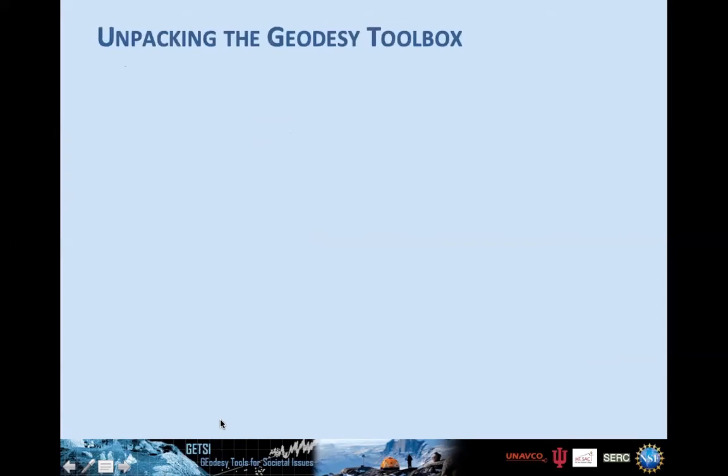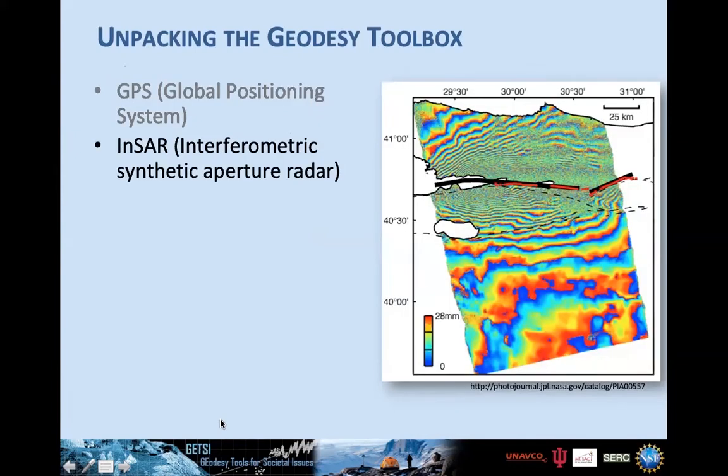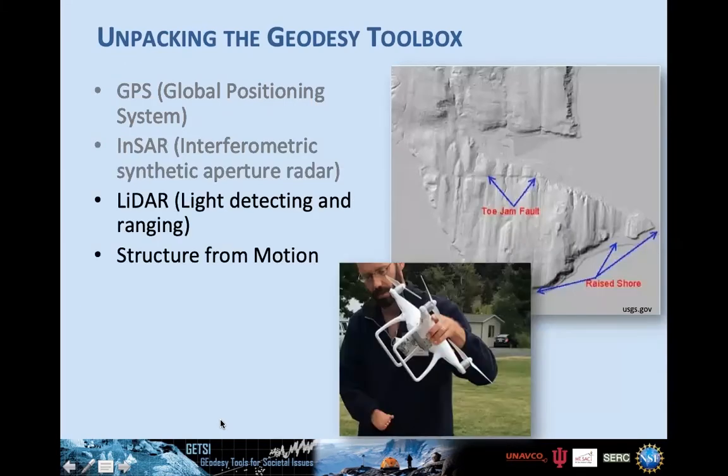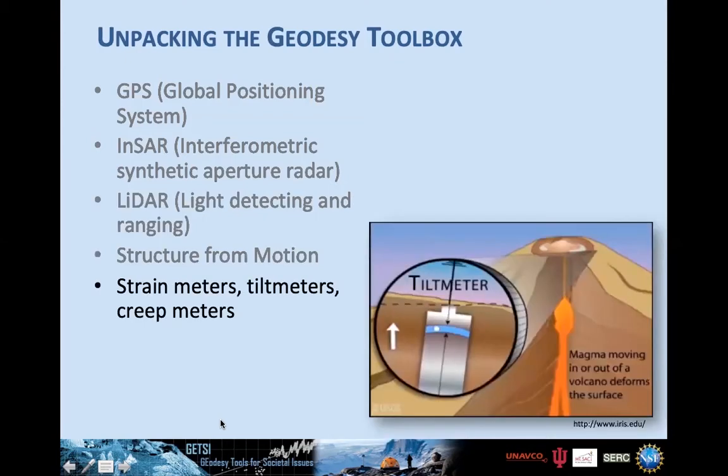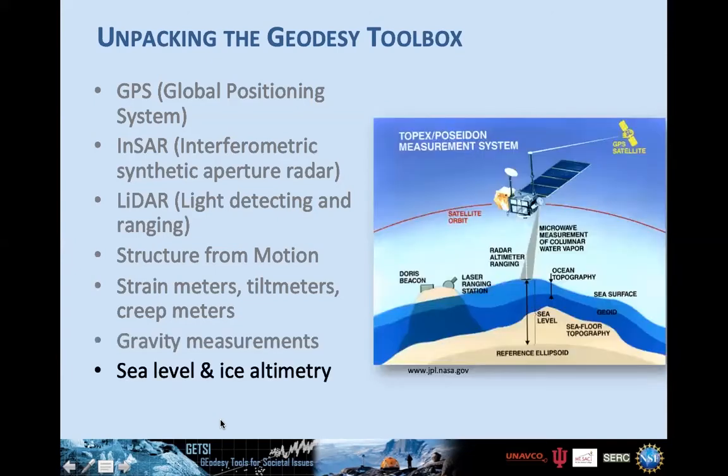If you were to unpack the geodesy toolbox, it includes GPS — which is what we'll be talking about today — but also synthetic aperture radar satellites, which are really good at regional deformation for earthquakes, volcanoes, and groundwater; high-resolution topography from LIDAR or structure from motion; strain meters, tilt meters, creep meters; gravity measurements, especially the GRACE and GRACE Follow-On satellites; and sea level and ice altimetry. GPS is of course the emphasis today.